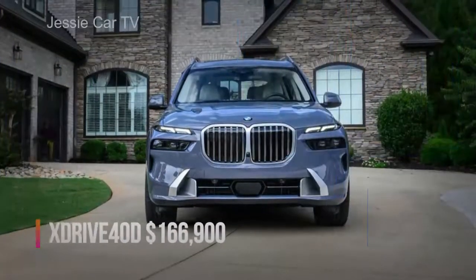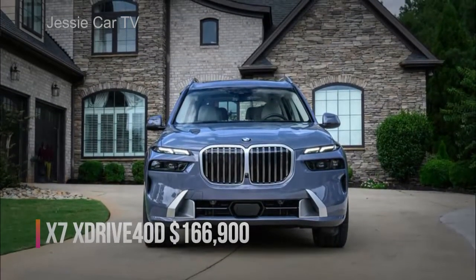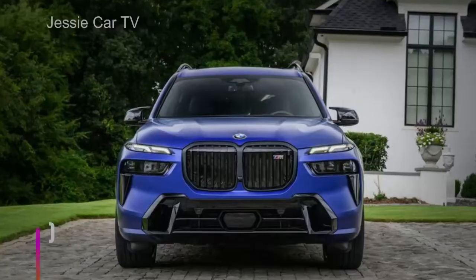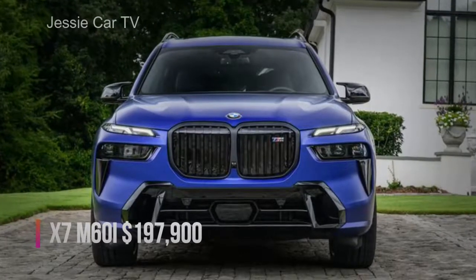The BMW X7 XDrive40D now starts at $166,900 before on-road fees, while the BMW X7 M60i costs $197,900.